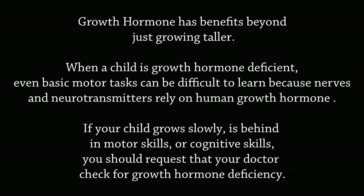Growth hormone has benefits beyond just growing taller. When a child is growth hormone deficient, even basic motor tasks can be difficult to learn because nerves and neurotransmitters rely on human growth hormone. If your child grows slowly, is behind in motor skills or cognitive skills, you should request that your doctor check for growth hormone deficiency.